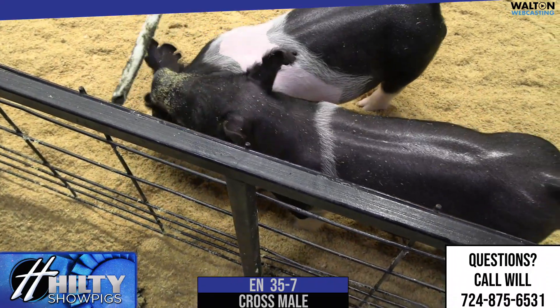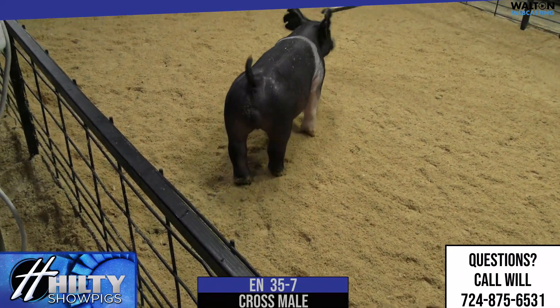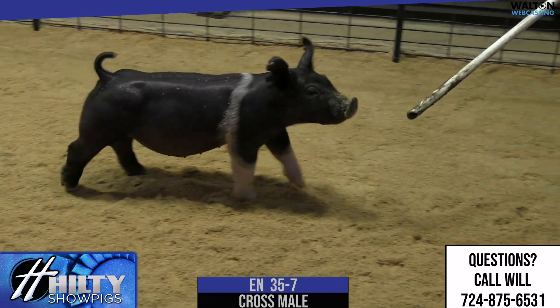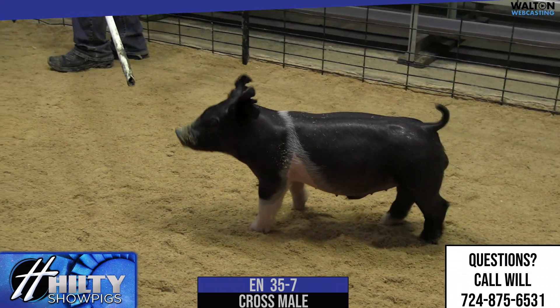We're going to go 35-7 next. That's the narrow belted pig here. Pedigree would be Spread the Word, no intro. His mom would actually be a litter mate's sister to No Stranger. So I think from a pedigree standpoint, one that offers some very intriguing pieces.